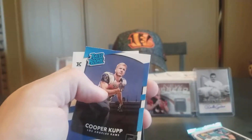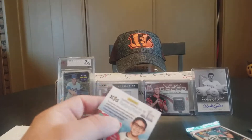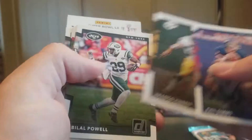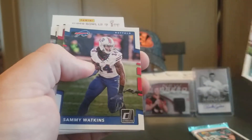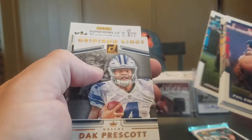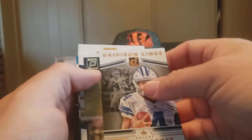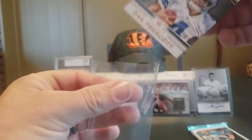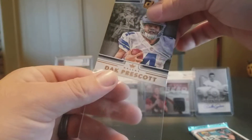Chad Williams Rookie and a Cooper Kupp Rated Rookie — it's down to our last two packs. We have another filler card. Phil Simms, Franco Harris, Bilal Powell, Sammy Watkins, Navorro Bowman, Melvin Ingram, Jonathan Stewart, a Gridiron Kings Dak Prescott — that's pretty nice. Go ahead and get that sleeved.